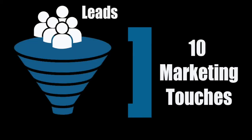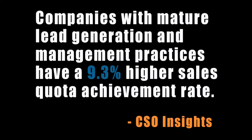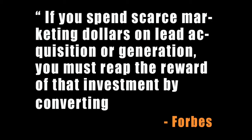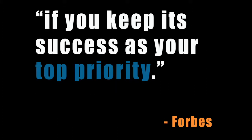But what are you doing with those leads? Did you know that prospects need an average of 10 marketing touches from the time they enter the top of what we call the marketing funnel until they're a closed, won customer? Plus, companies with mature lead generation and management practices have a 9.3% higher sales quota achievement rate. Forbes goes on to say that lead conversion is a critical success factor for all businesses, but it holds true in spades for small businesses. If you spend scarce marketing dollars on lead acquisition or generation, you must reap the reward of that investment by converting a high percentage of those leads into revenue. And as a small business, you can more easily stay on top of the lead development process if you keep its success as your top priority.